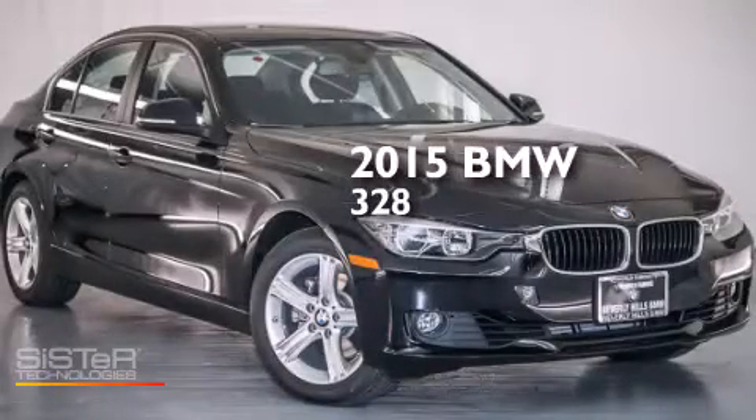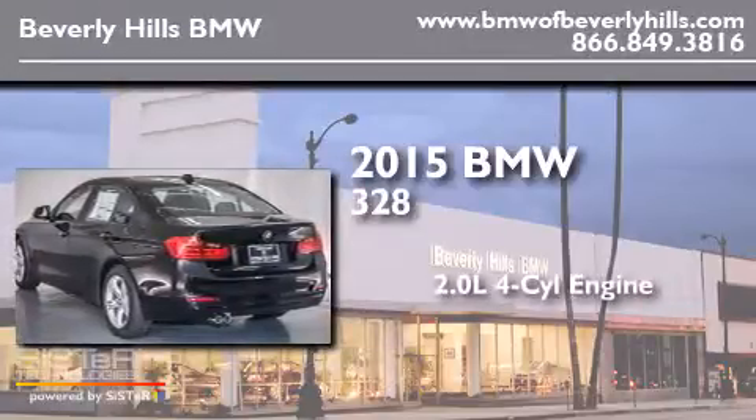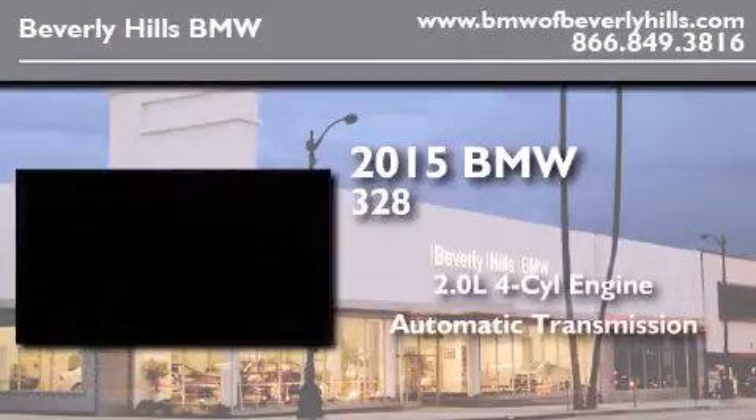This is a brand new 2015 BMW 328. It features a 2.0-liter 4-cylinder engine and an automatic transmission.